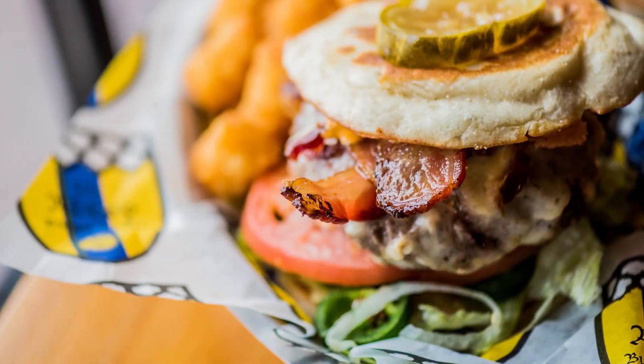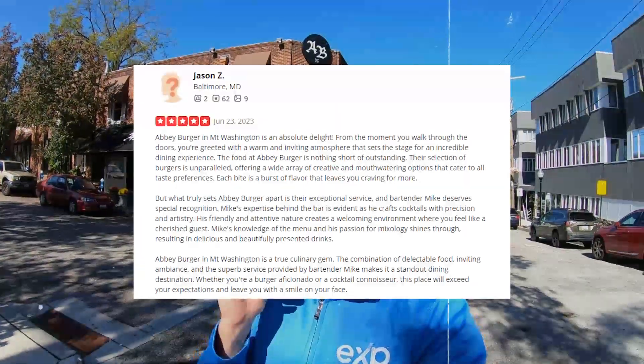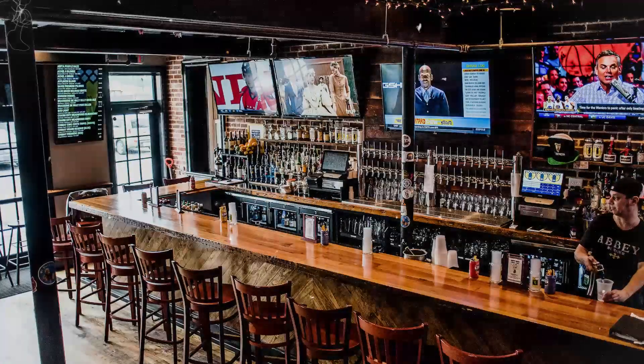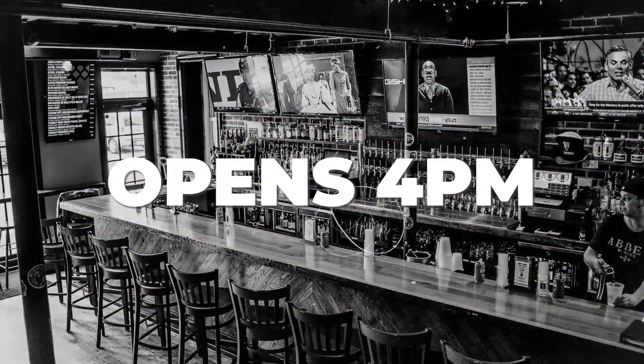Right now I'm in front of Abbey Burger. If you're looking for one of the best burgers in all of Baltimore, this is the spot you've got to come to. Go check them out on Google reviews and Yelp — you'll see exactly what I'm talking about. These burgers are massive. It doesn't open until four o'clock this afternoon, but if you're looking for a great burger and fries, Abbey Burger is the spot you've got to check out.